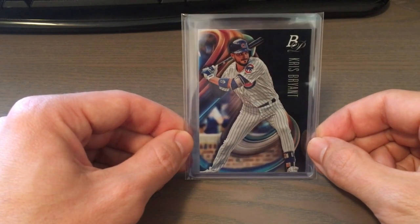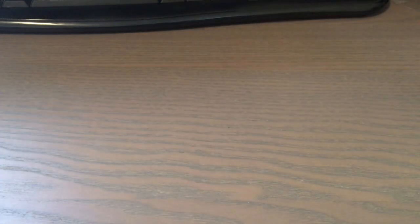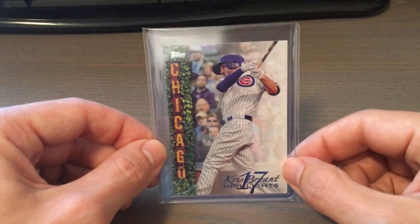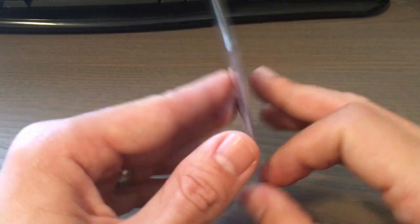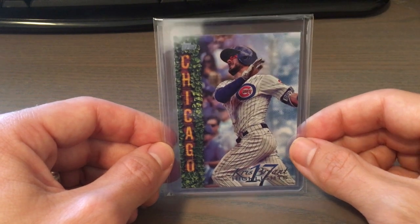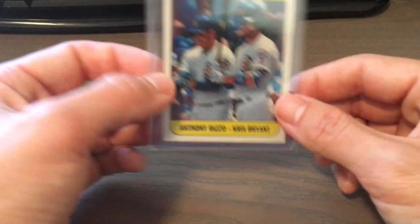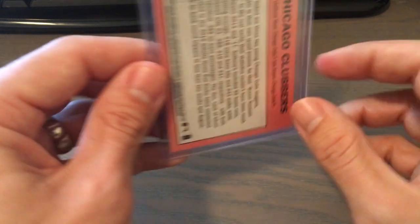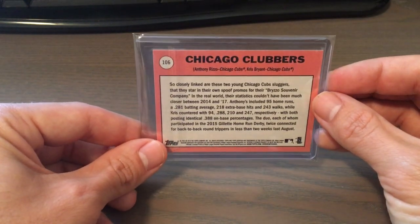Moving on to 2018, we have a Bowman Platinum Base. Stadium Club Special of Forces Insert. A card from the Kris Bryant Highlight Set — this is card number one, the base white version. And then I was able to pick up a blue version of card number 17. And then the last card I picked up is a 2018 TOPS Heritage with Anthony Rizzo, the Chicago Clubbers. Nice looking back on the Heritage.